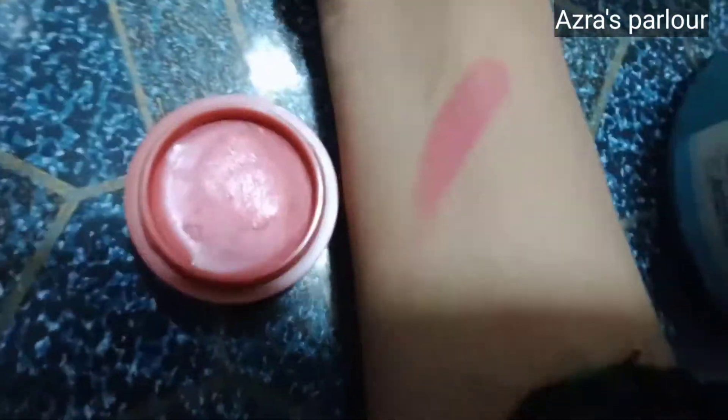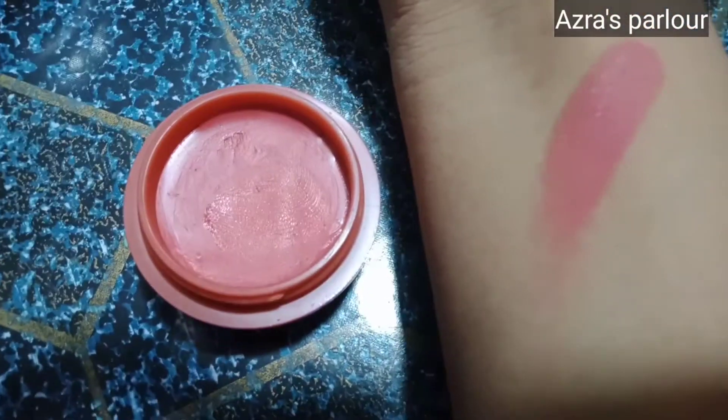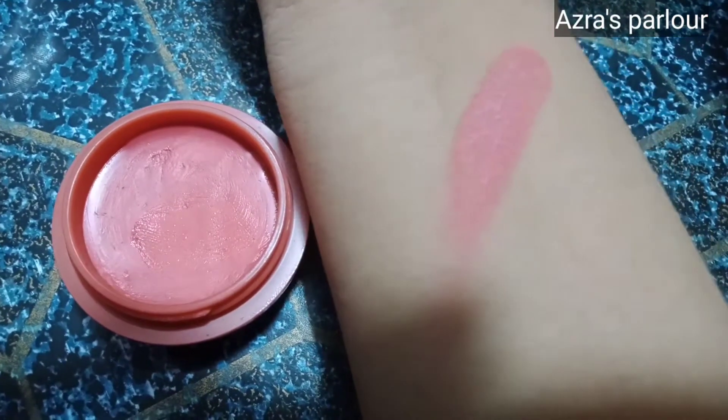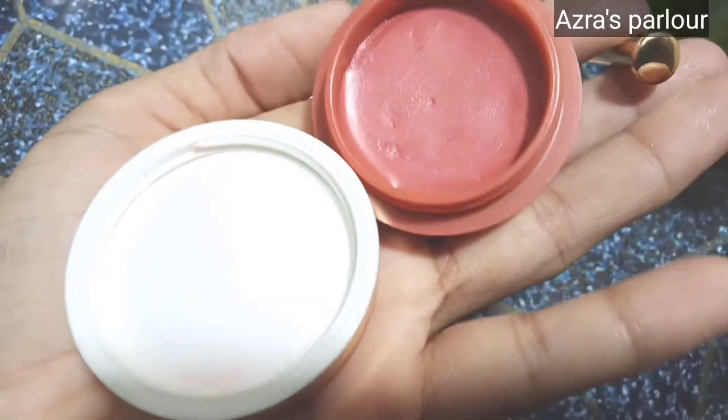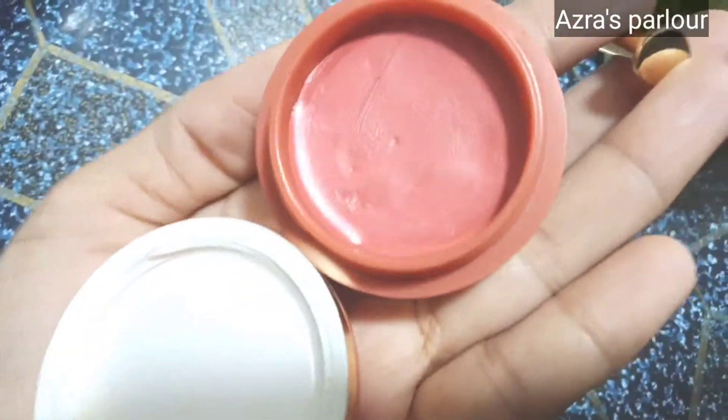You can use it as a blush. You can apply it on your face, on your foundation, and also on your eyes, lips, and cheeks. This lipstick shade is full. The shade is very amazing.